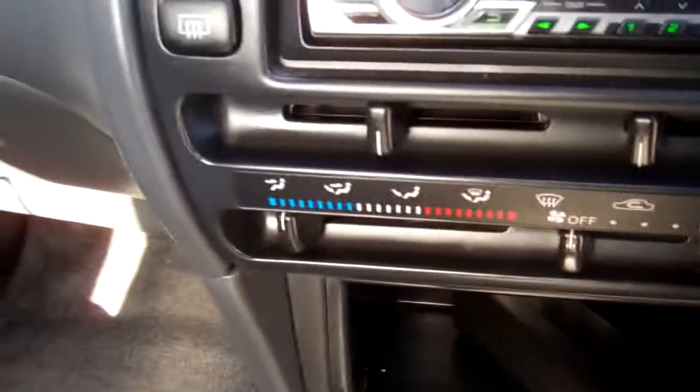Here are your blower controls. It's an automatic model, so it's simple to drive. Here's a good view of your roof lining.